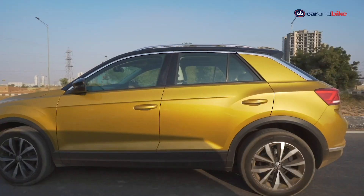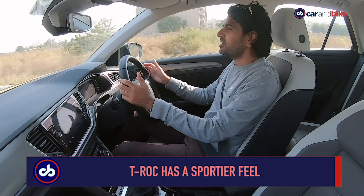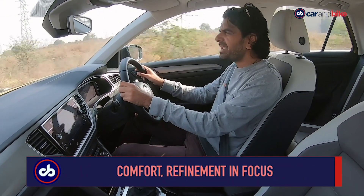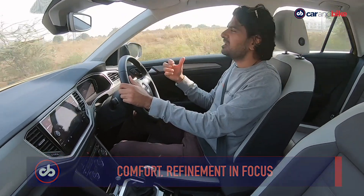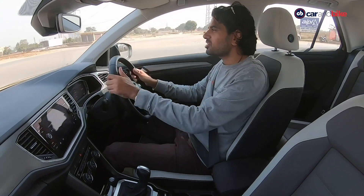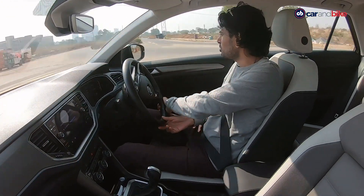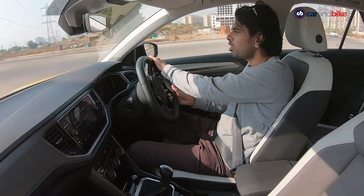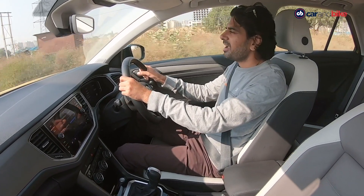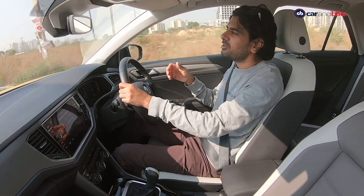On the T-Roc, the whole focus is on comfort — great ride quality, a very smooth and refined experience from both the gearbox and engine. But the big difference is how the car feels. You really feel like you're driving a car — a sedan or hatch, not so much an SUV. That's a huge difference in character and something that people accustomed to driving smaller compact cars or sedans will actually appreciate about the T-Roc. It's a good thing that it has such a different character compared to the Karoq.